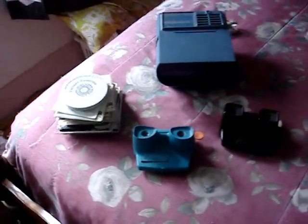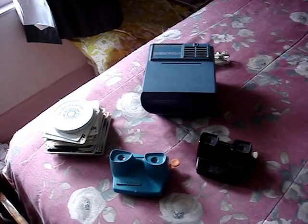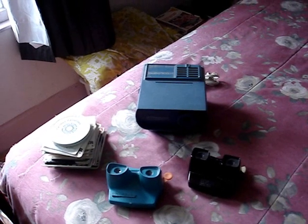And that's my View-Master collection. When I was looking on Wikipedia I was surprised they're still being made, considering this generation of kids. And that concludes this video — bye.